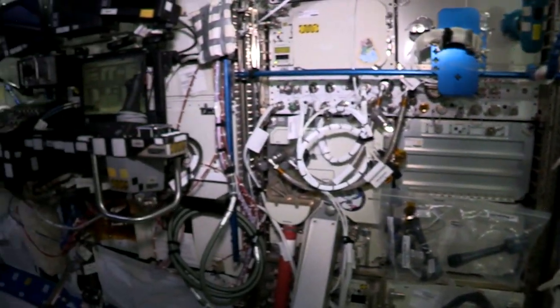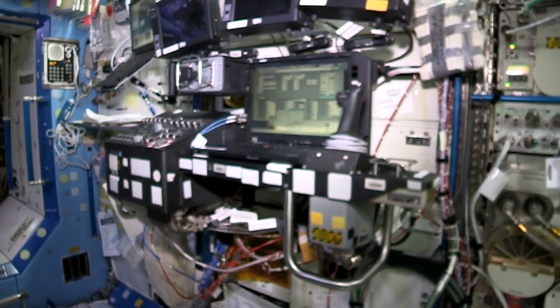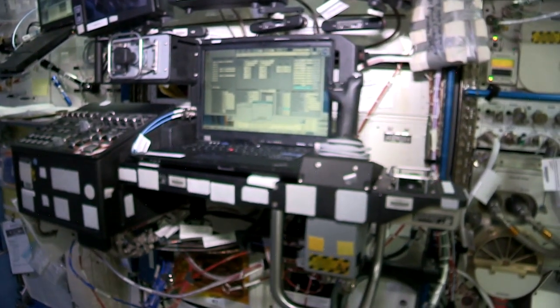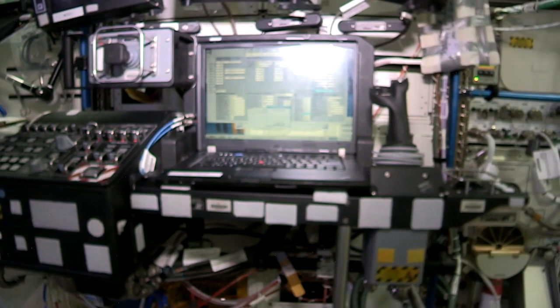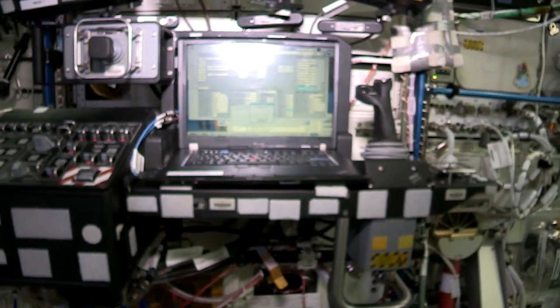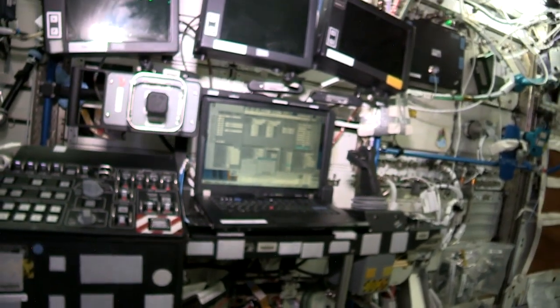This is our robotics workstation. When we need to reach out and grapple one of those cargo ships, we do it from either right here or in the cupola — there's an identical station over there. This control station allows you to move the arm on the outside of the space station, which is pretty cool. It's one of the more fun things that we do.